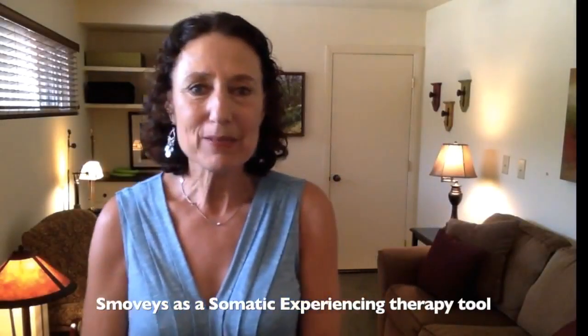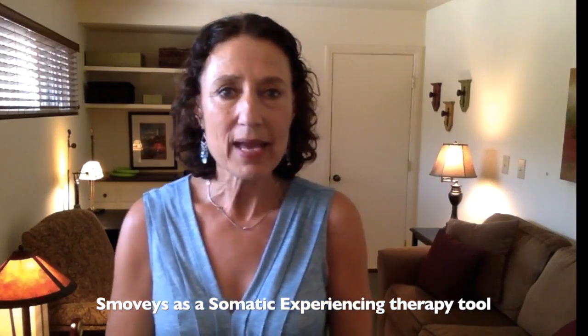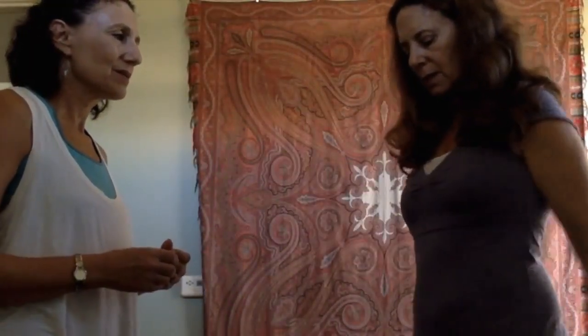I'm Eileen Blaish and I'd like to take a moment to tell you a little bit about why and how I've been using these Smoovy vibrational rings in my work. I am a licensed clinical social worker, a psychotherapist, and a somatic experiencing practitioner. I first became aware of the Smoovy rings in observing Peter Levine, the developer of Somatic Experiencing, work with them in a training session. The rings are one of the many useful tools he uses for mobilizing the body in a contained, safe way.